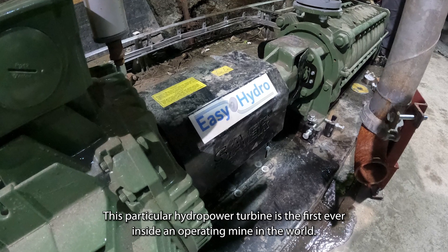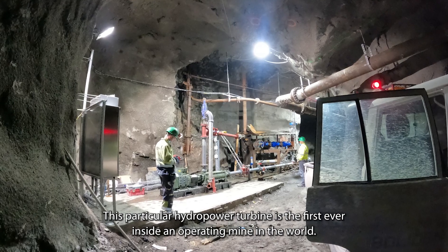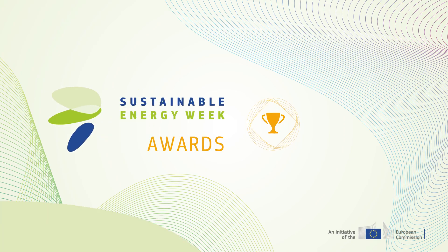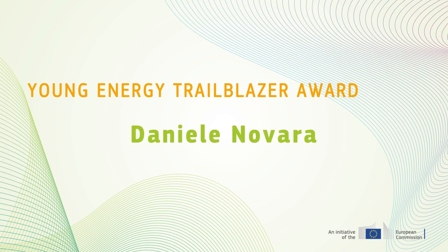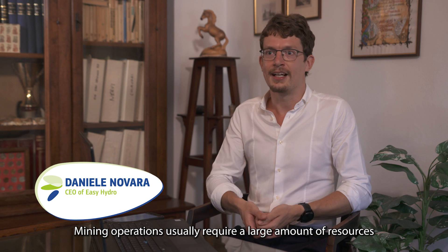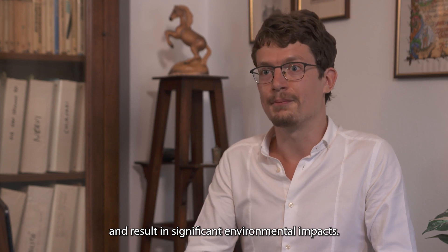This particular hydropower turbine is the first ever hydropower turbine inside an operating mine in the world. Mining operations usually require a large amount of resources, such as electricity and water, and result in significant environmental impacts.